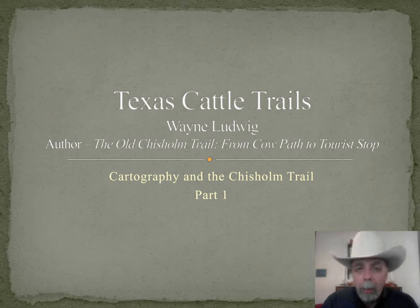Now the story of the Chisholm Trail is a big story. It is way too big to cover in one presentation, so I decided to start with maps. This is the first of a two-part series: Cartography and the Chisholm Trail. Now before we get started, some folks will say the Emporia News or some other newspaper used the term Chisholm Trail in a newspaper article during the 1870s and 1880s, so therefore it's the Chisholm Trail.